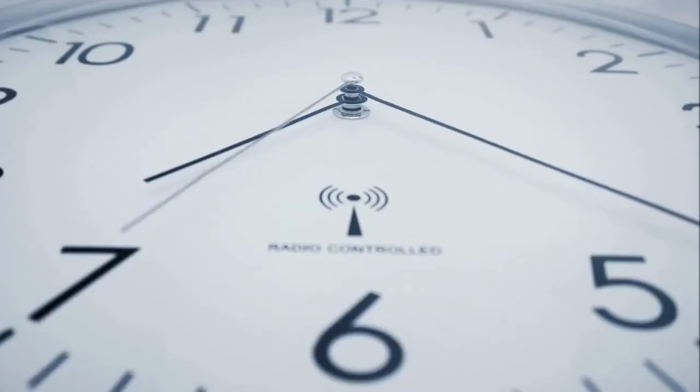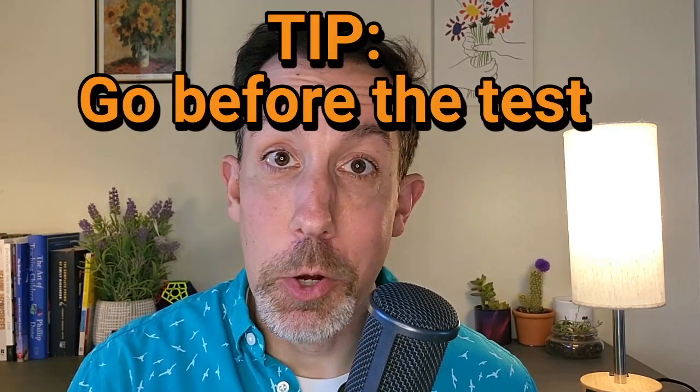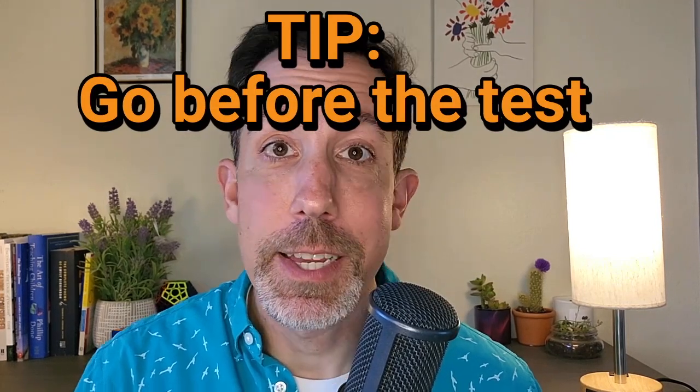One question people ask is about bathroom breaks. In most cases you can go and use the bathroom at the testing center, but your clock for your test will not stop. I recommend going before you start your test at the testing center — it just removes one stressor while you're taking the test.